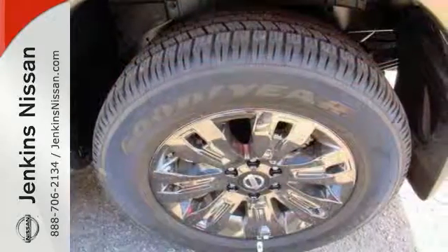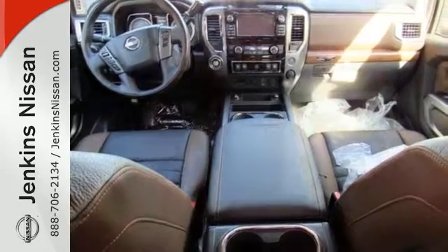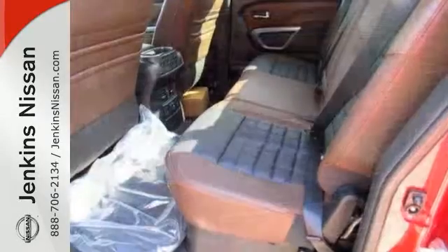Features include heated leather seats, navigation, and parking assist. Plus, it comes with climate control, bed liner, towing package, telephone hands-free wireless connection, running boards, and more.